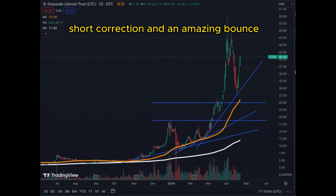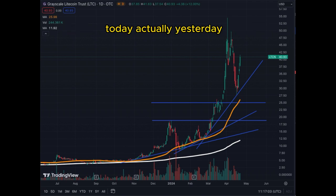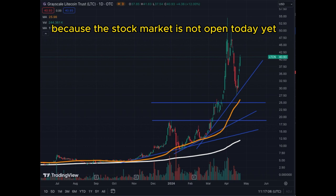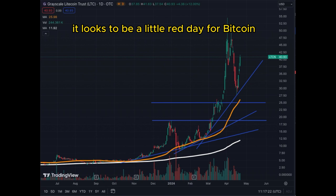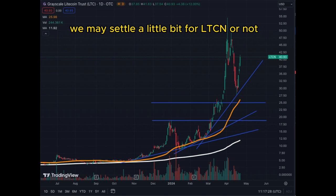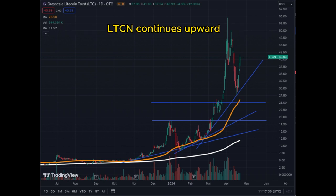A lot of altcoins corrected quite importantly in terms of percentages, but the Grayscale Litecoin Trust corrected less — quite a healthy, short correction — and an amazing bounce. We went from $27 to almost $41 already. Actually, yesterday, because the stock market is not open today yet. It looks to be a little red day for Bitcoin maybe today, so we may settle a little bit for LTCN, or not.